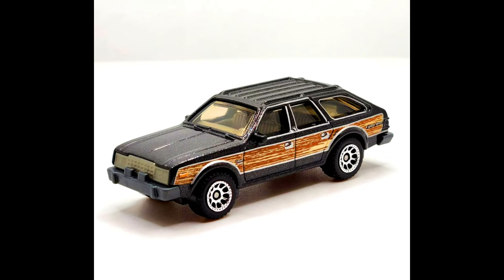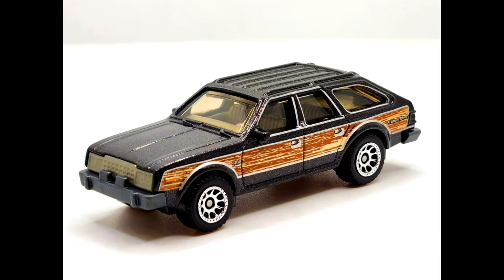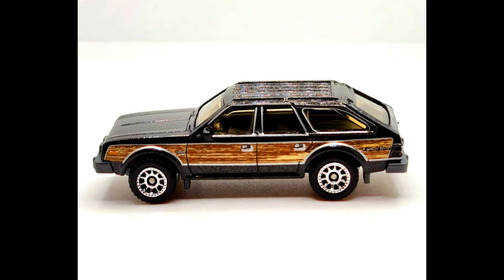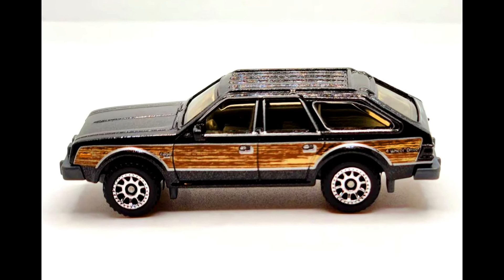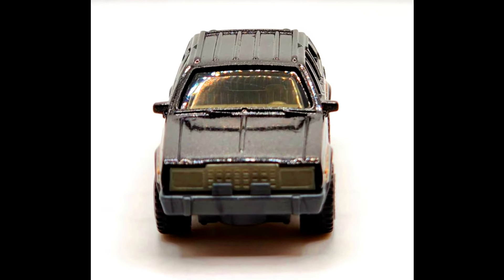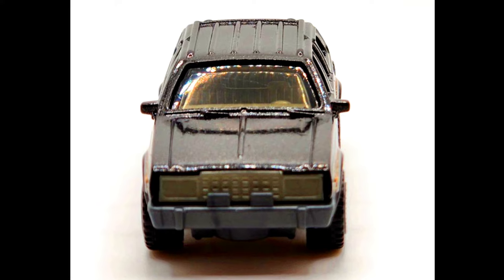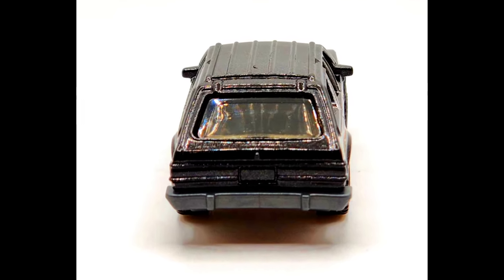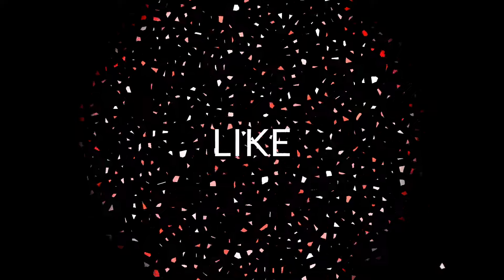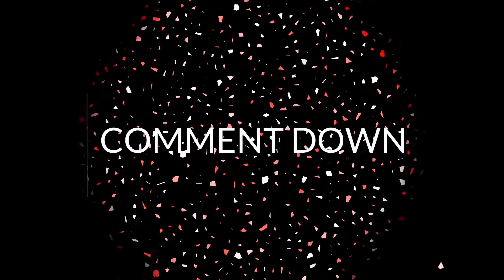A 2024 Matchbox number 22 out of 100 is the 1980 AMC Eagle. We get this classic compact four-wheel-drive passenger car in black with wooden side panels. It previously debuted in a metal-flake caramel color with wooden side panels. Thanks for watching — please make sure to subscribe and hit the bell icon for all notifications. See you next time!